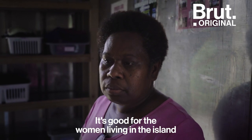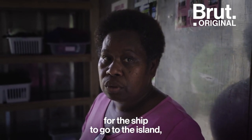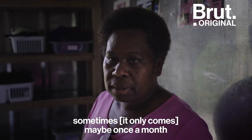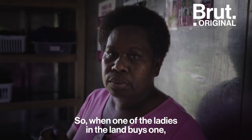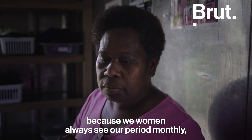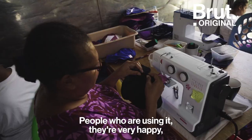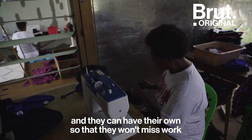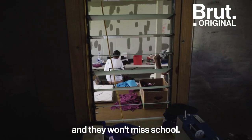It's good for women living on the islands too, because sometimes it's hard for the ship to go to the island — maybe once a month or after two months. So when one of the ladies on the island buys one, it will be very useful to her because we women always see our period monthly. People who are using it are very happy, and they won't miss work and they won't miss school.